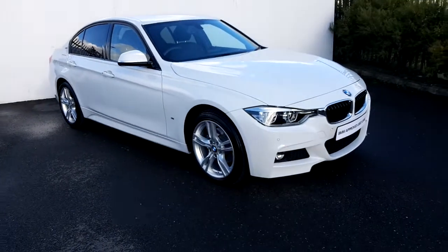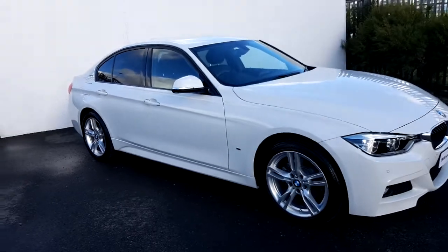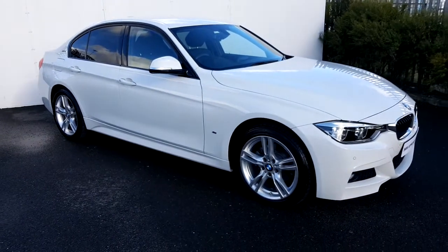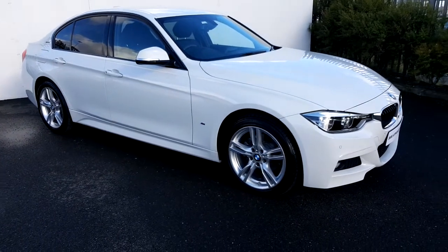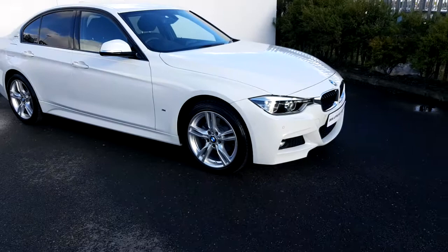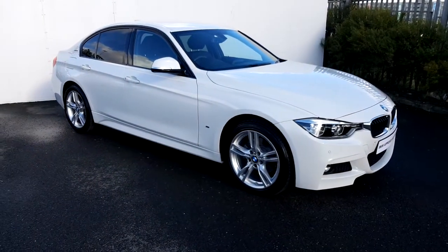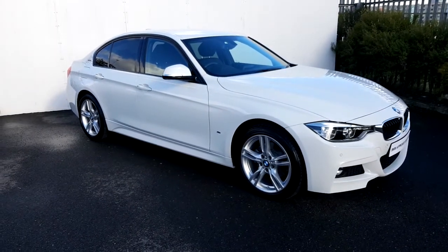Hi, it's Paulina here from Joe Duffy BMW. Today I'd like to give you a quick presentation of this BMW 330e M Sport Saloon, a 2-litre petrol plug-in hybrid. The electric motor combines BMW's twin-powered turbo four-cylinder petrol engine with electric motors, which in total gives you 252 brake horsepower.